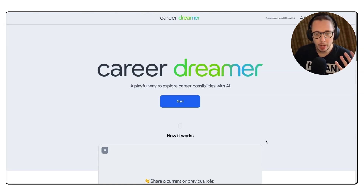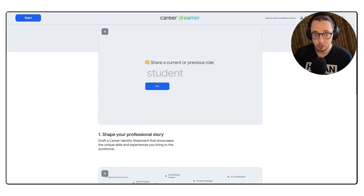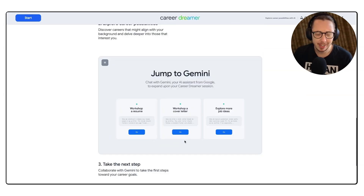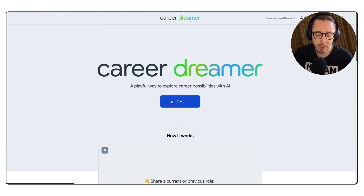So what does this tool do? You're able to talk to it and share what you've done from an experience perspective, share what you've done from a skills perspective. Then the tool does a few things: it helps tell your professional story, helps you be a storyteller and basically create what they call a career identity statement. It then helps you explore other career possibilities, looking at your current skills, transferable skills, and what other roles or careers may benefit you. Once it's done that, it pushes you into Google's large language model Gemini to help you apply for jobs, build cover letters, and explore more ideas. We're going to run through and see how this works from start to finish.